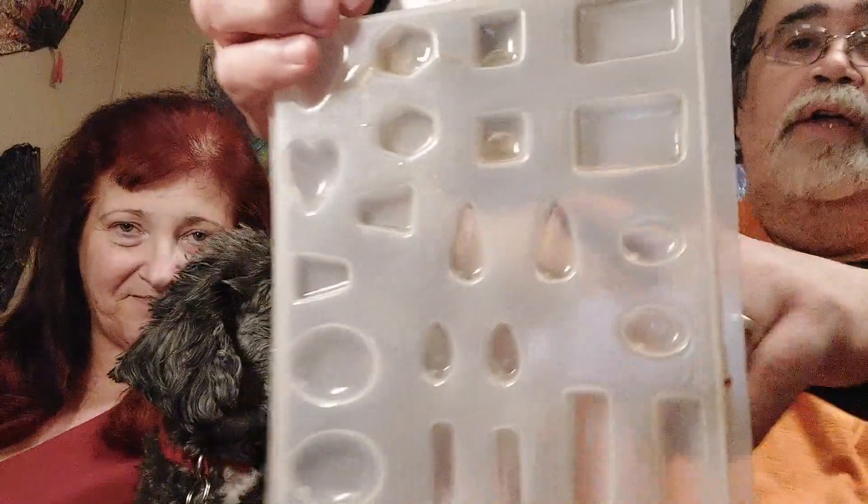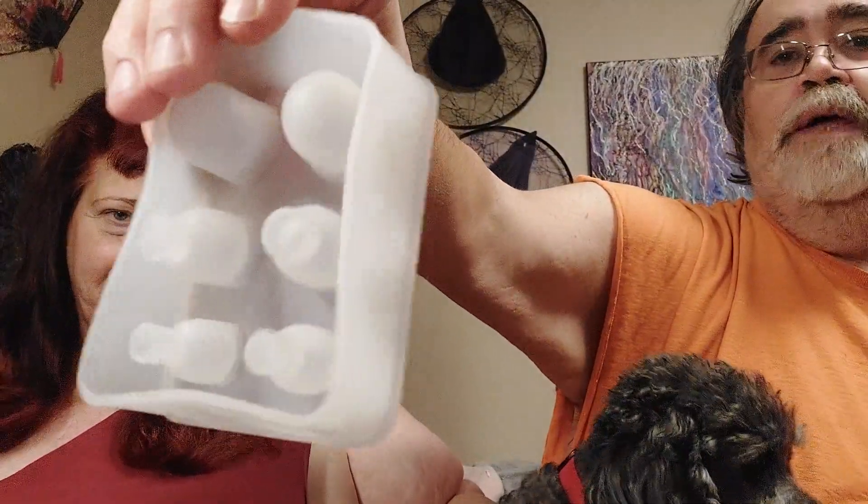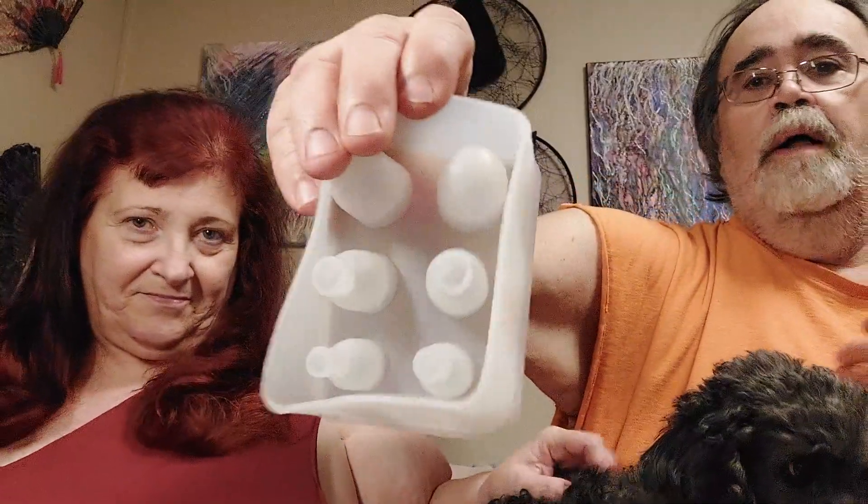I did want to show you the molds I got. This is an old one I've had, and the resin piece came out of these molds. These two right here you can use for earrings — it does have several molds on here. I've poured several of these. These bigger ones will make pendants, so you can put something into them.